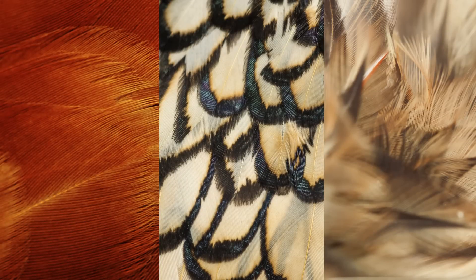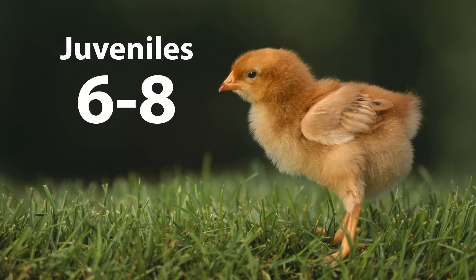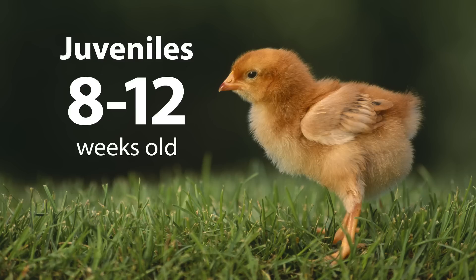Chickens go through several molts during their lives. As juveniles, they molt at six to eight days old, replacing down for feathers, and then at eight to twelve weeks old, replacing baby feathers. The second molt is when male chickens get their ornamental feathers, so that's when you know who is who.